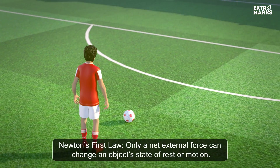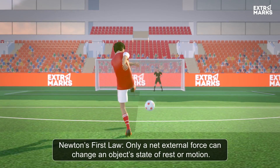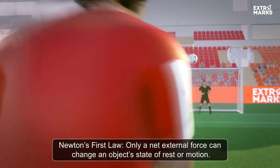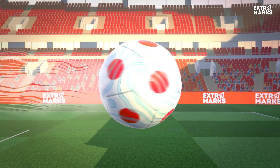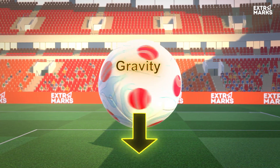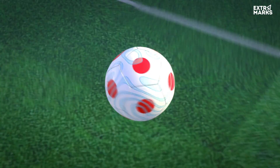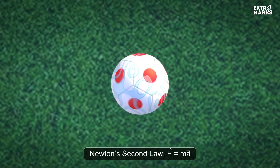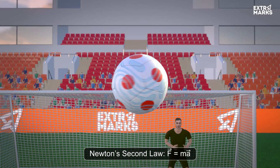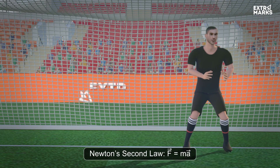The ball stays put until the striker's kick triggers its motion, bringing the game one step closer to its destiny. It moves like a missile, guided by gravity, piercing against the air drag and swung by Bernoulli himself. Its acceleration, calculated by adding these forces and then dividing by the ball's mass, charts the ball's path.